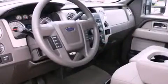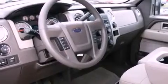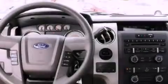Its top features include a folding rear seat, cruise control, steering wheel controls, a CD player, a trailer hitch receiver, alloy wheels, fog lamps, a traction control system, and a rear window defroster.